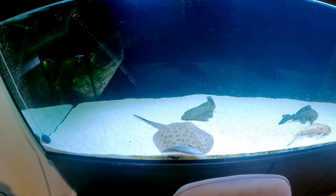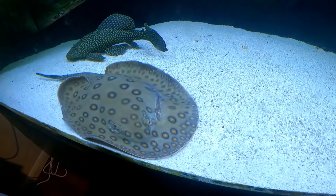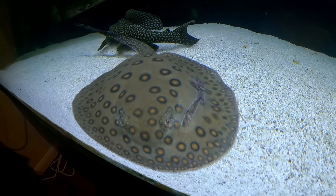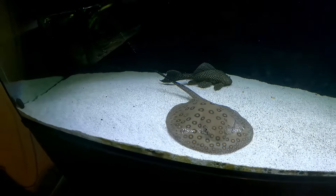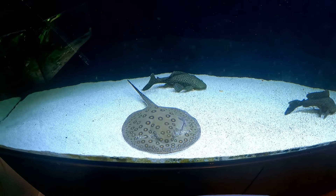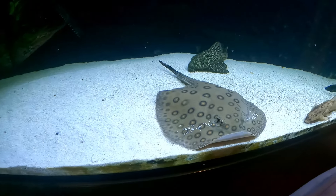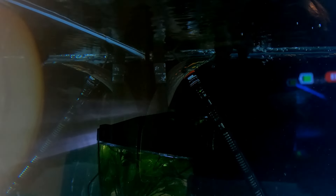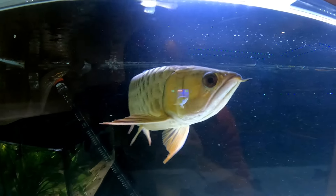No one ever told me — because I am quite new to stingrays — that when you get a stingray you need to put a heater guard on because it can burn. The shop owner didn't tell me about that and I didn't know. The burn has healed up and closed up now, and as long as it keeps eating and being healthy it should heal up fine.